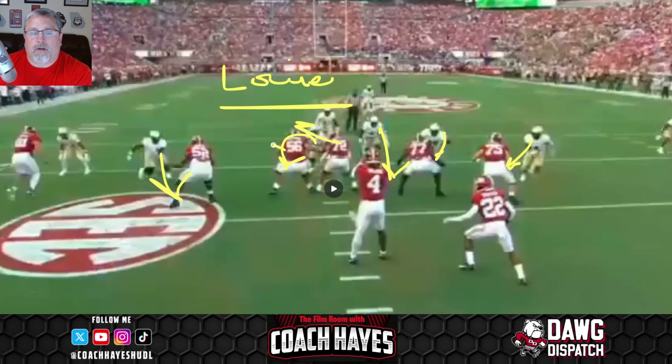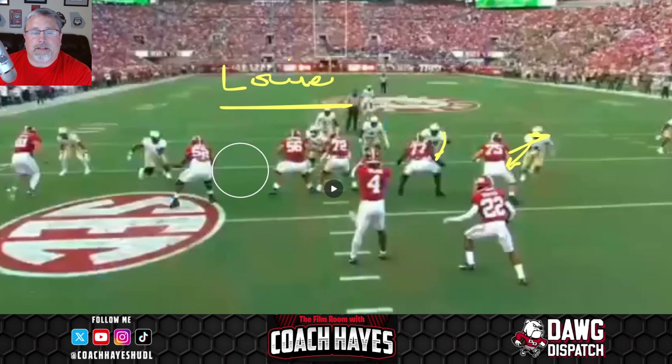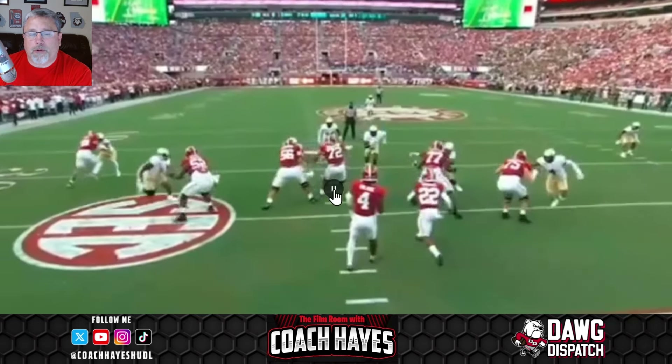A Louis call means the center and guard are working back this way. Since there's nobody there for the guard, the tackle is going to be on an island. The guard works the three technique, the tackle works the five technique, and the F-back has to take anything that shows. If nothing shows, he can step up and run a check down. Right now there is somebody coming, so your pass pro is a Louis call and you get what you want.